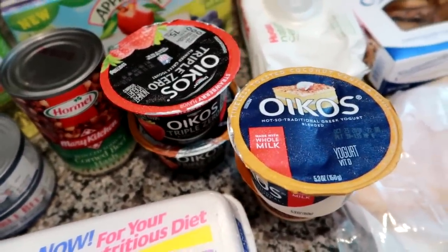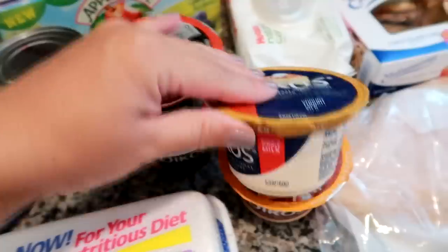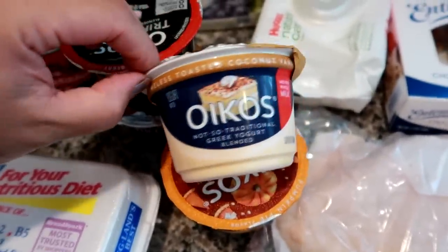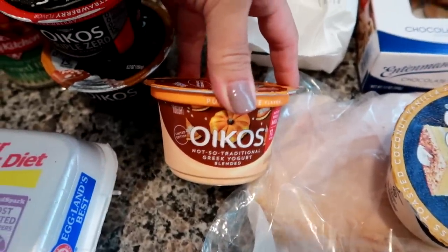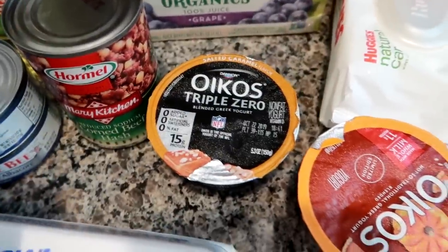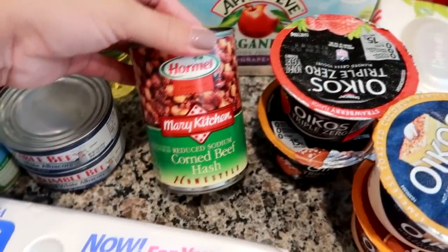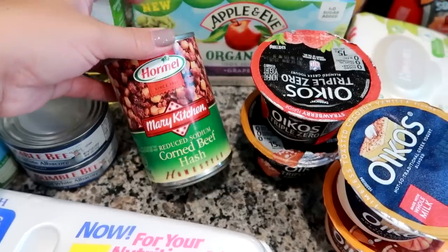My husband tried an Oikos yogurt at my mom's house the other day and really liked it — I didn't even know my husband was into yogurt. He said to get some of the specific Oikos kind from my mom's, so I got him the toasted coconut Greek yogurt, pumpkin spice Greek yogurt, Triple Zero strawberry, and Triple Zero salted caramel. I'm going to throw those in his lunches and see what he thinks.